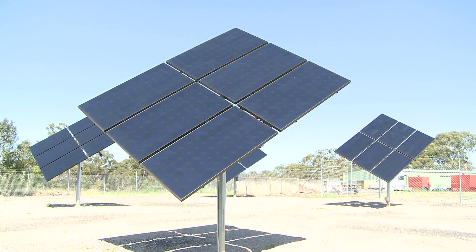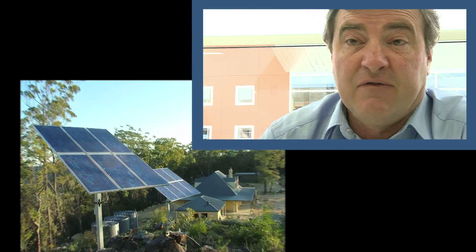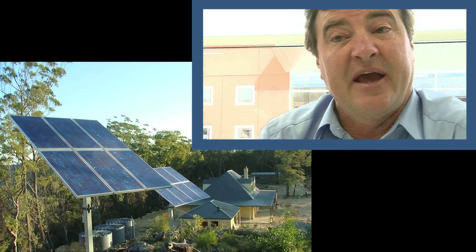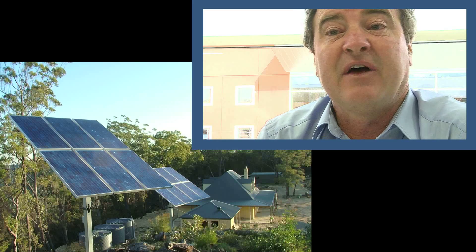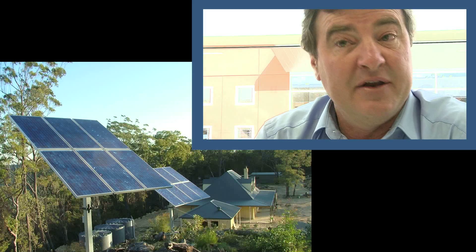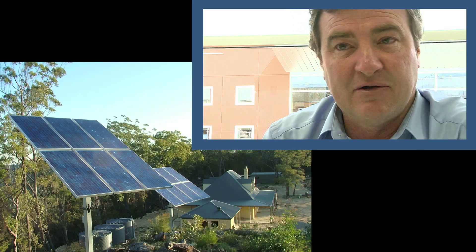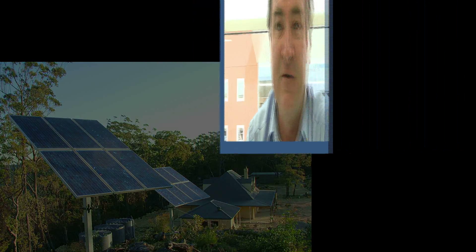So what limits the output of a solar panel? There are several things: their positioning, their orientation, the angle at which they're sitting into the sun, the amount of pollution in the air, and the main thing is the amount of sunlight they receive. Solar panels do not work in the shade.